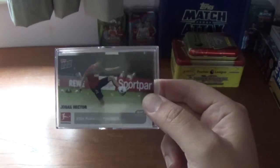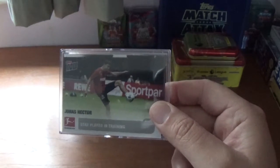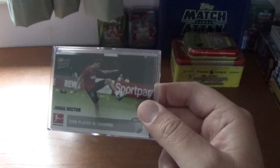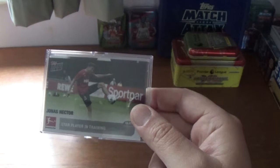They came in this nice case as you see here with a foam backing to keep them all nice and still. A set of 18 cards, and I think they were about £17.50 plus shipping from the Topps.com website at Topps UK.